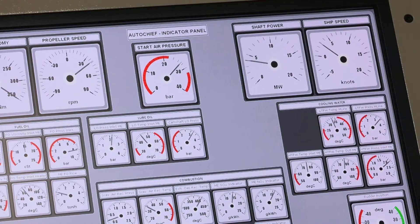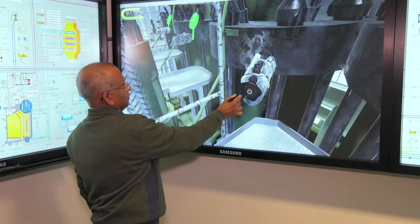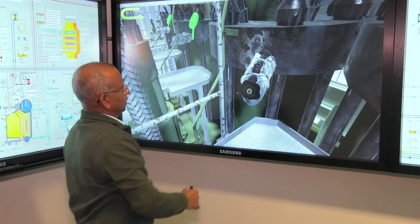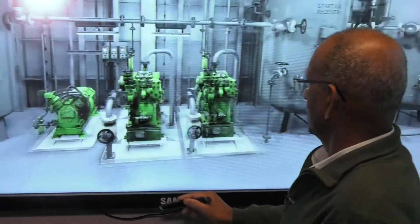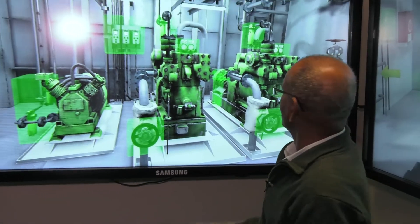This state of the art facility can simulate four different types of ships and is vital in the training of ships engineers, and also used in a range of other courses. We can actually embed this simulator training in our other units of study such as engineering knowledge or electrical engineering.